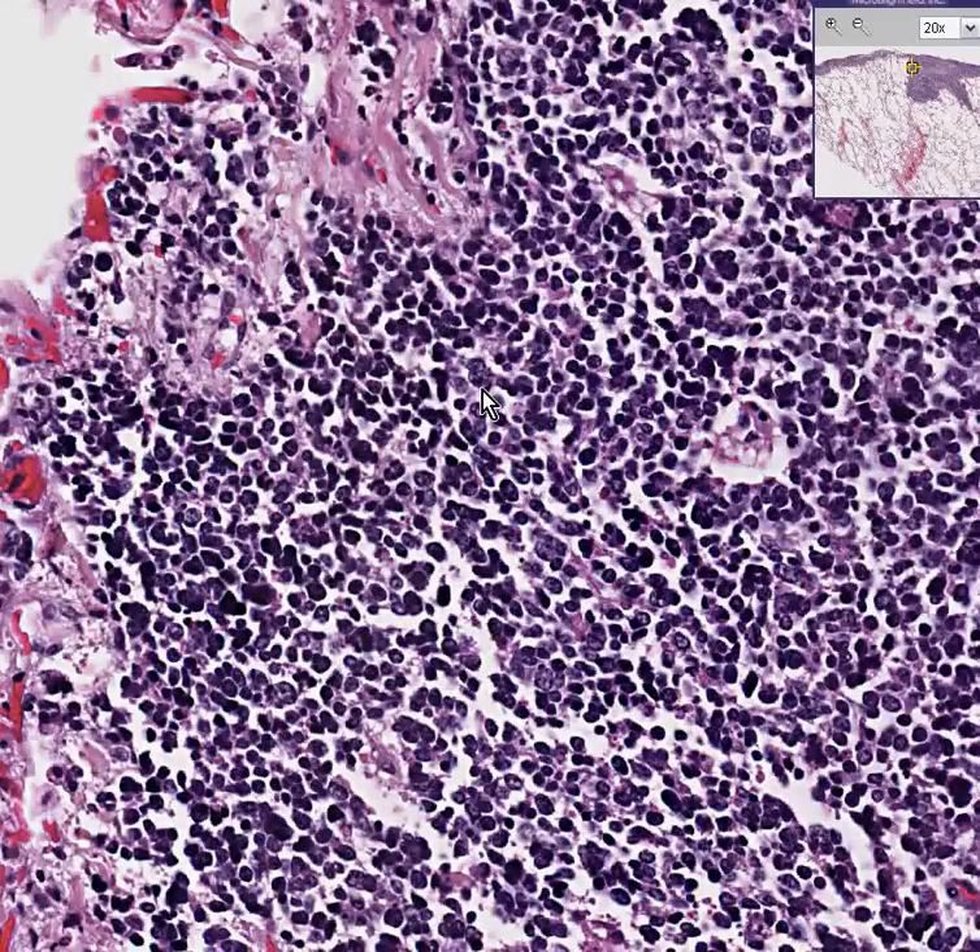This is metastatic small cell carcinoma involving the pleura all along here, as well as forming a subpleural nodule within the substance of the lung itself.